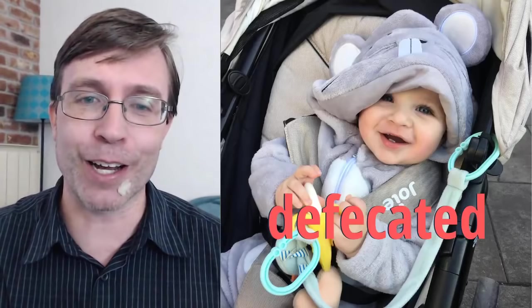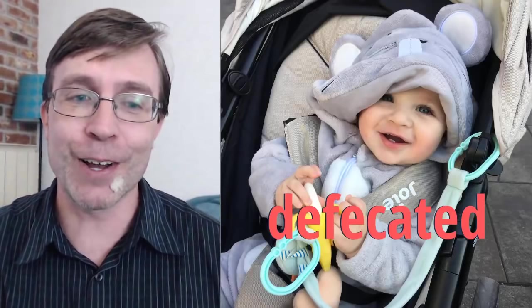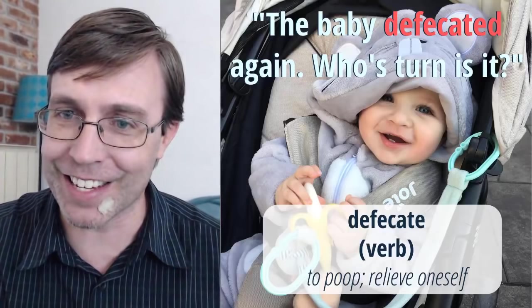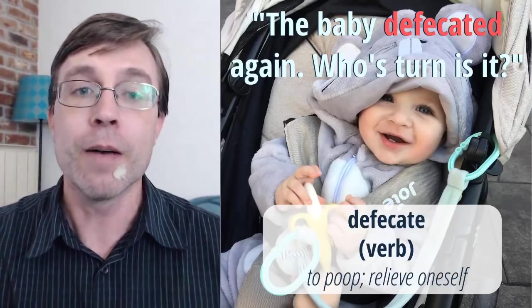This is a word some of you may already be familiar with. If somebody is talking about the baby defecated again — to defecate, because we're talking about a baby, is just to poop, or you could say to relieve oneself. There are many different phrases or words you can use when talking about that, and one of those is 'defecating.' Great answers — Lali, Ulyssa, Junior, Manola. To defecate means to poop. So let's just move right along.